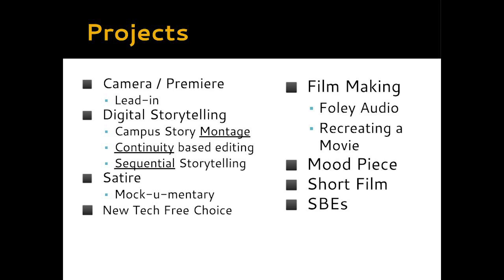Some of the digital storytelling projects throughout the year include our campus story, focused on montage-style editing used commonly in Hollywood. We also do a skate project using continuity-based editing, and a sequential storytelling project — which could be a how-to video, a tutorial, or even a project we call The Plan. In winter, we do a satire project structured like a mockumentary, exploring how satire is used in film and TV. We also do a New Tech Free Choice project where students design their own project, learning a new filming, editing, or lighting technique.